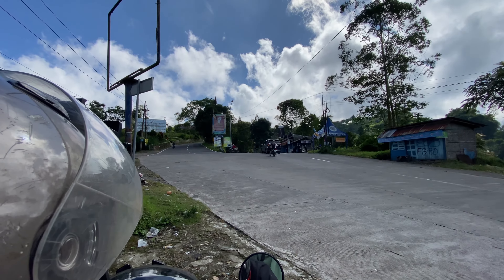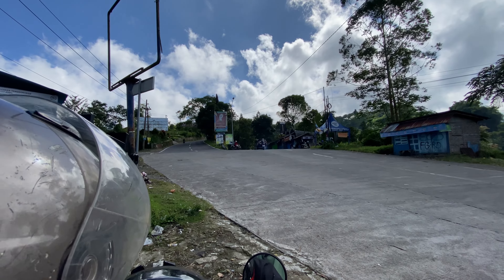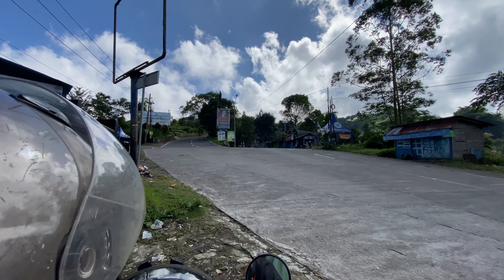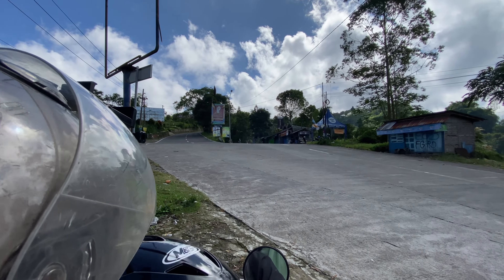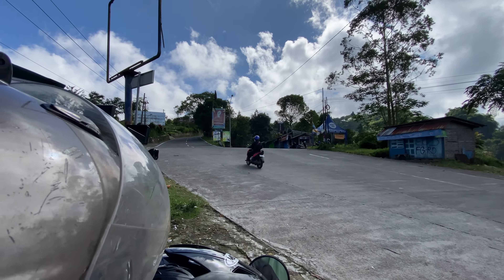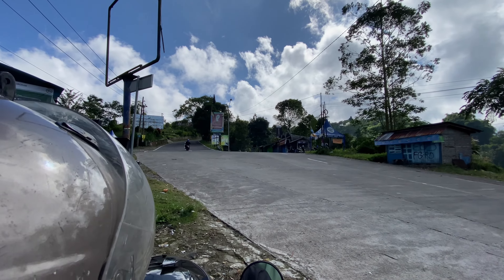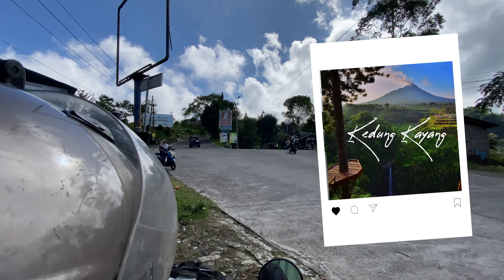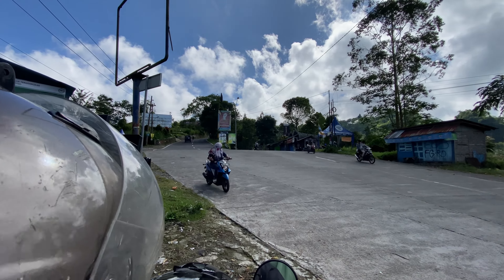Hello, Assalamualaikum warahmatullahi wabarakatuh. Jumpa lagi di KNDB Channel. Kali ini kita masih ada di seputaran Magelang dan di deket-deket Ketep. Kita sekarang mau ke tempat yang lagi viral nih di IG, Air Terjun Kedung Kayang. Di sana ada spot buat foto-foto baru. Yuk ikutin kita terus.